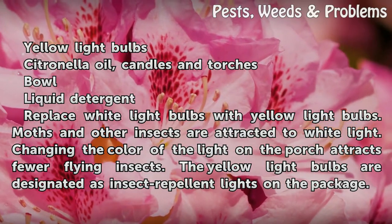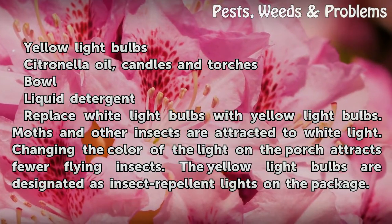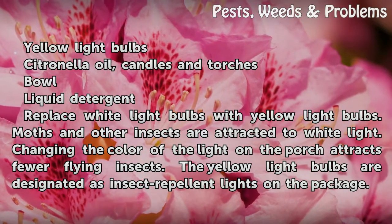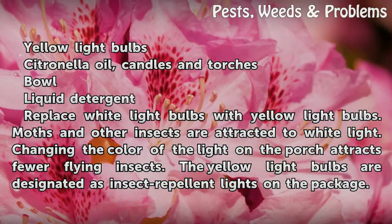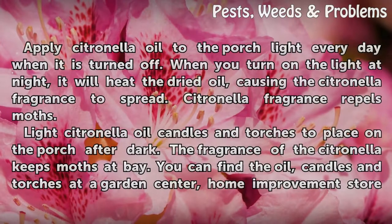Replace white light bulbs with yellow light bulbs. Moths and other insects are attracted to white light. Changing the color of the light on the porch attracts fewer flying insects. The yellow light bulbs are designated as insect repellent lights on the package.